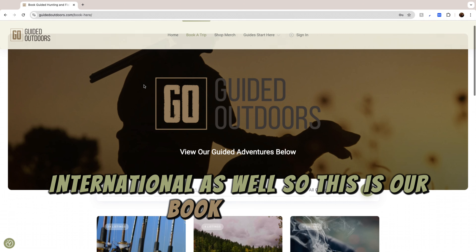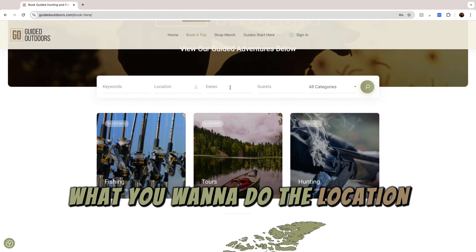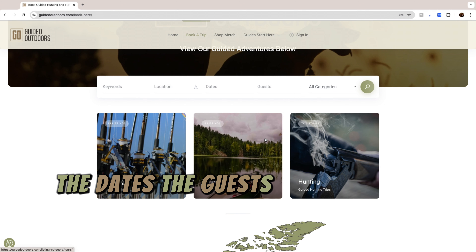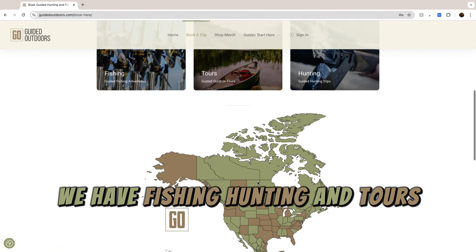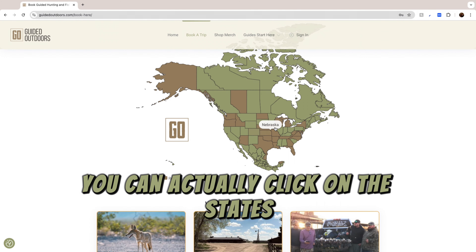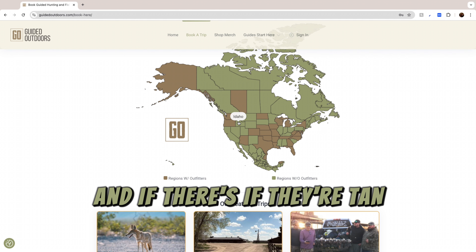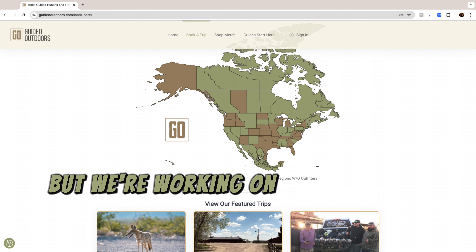So this is our Book Now site. We have a search bar where you can type in what you want to do — the location, the dates, the guests, anything you can think of. We have fishing, hunting, and tours. We also have an interactive map where you can click on the states. If they're tan, that means we have outfitters there. If they're green, we don't have anybody there yet, but we're working on it.